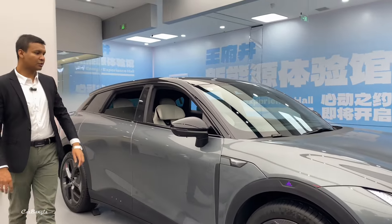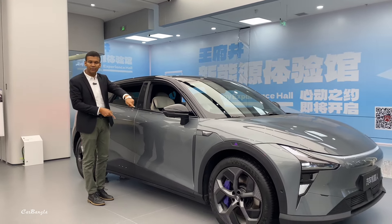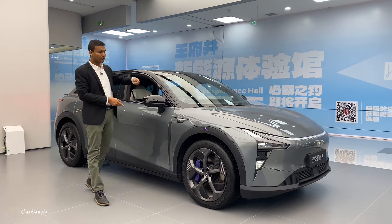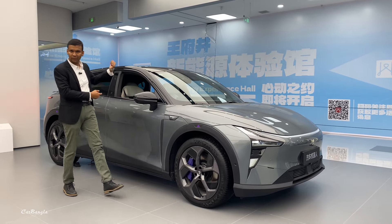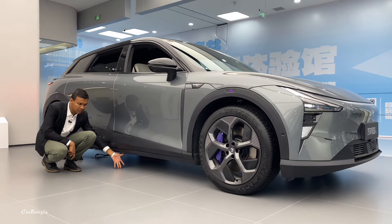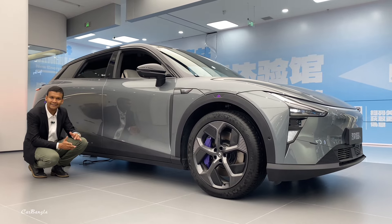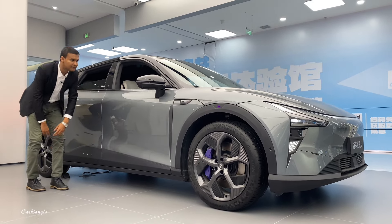The car has 90 units. The length is 4.8 meters, wheel distance is 1.9 meters, and the ground clearance will be around 20 cm. This performance suspension is notable.